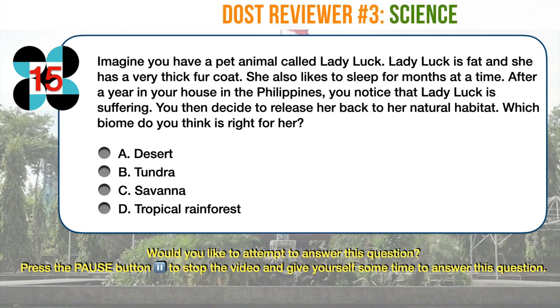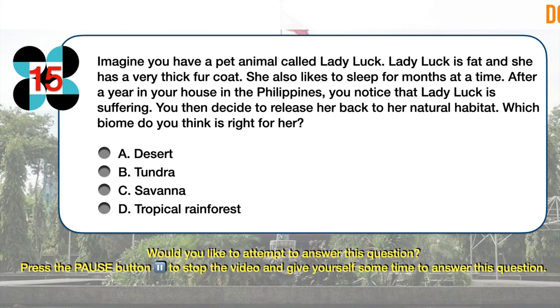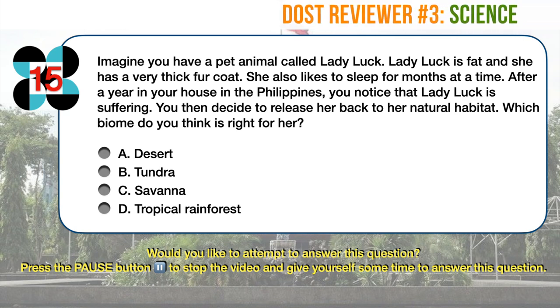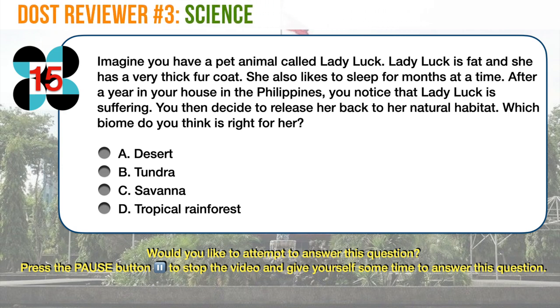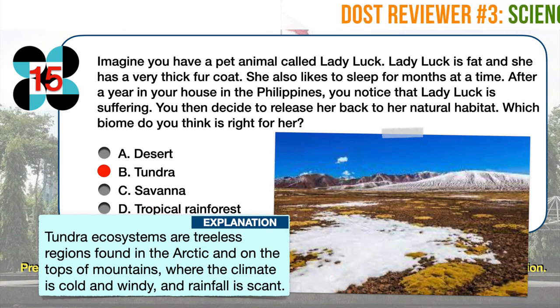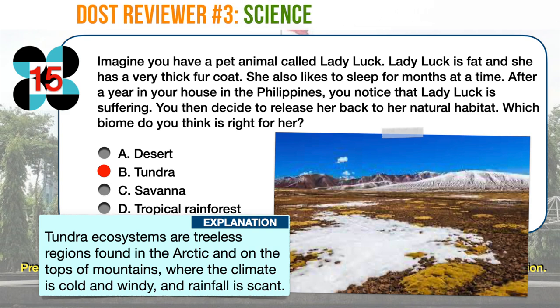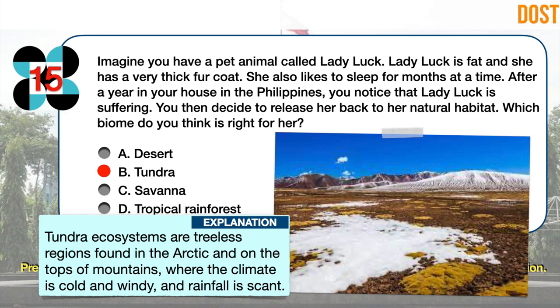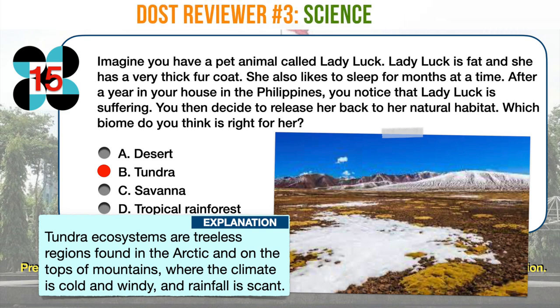Science question number 15. Imagine you have a pet animal called Lady Luck. Lady Luck is fat and she has a very thick fur coat. She also likes to sleep for months at a time. After a year in your house in the Philippines, you notice that Lady Luck is suffering. You then decide to release her back to her natural habitat. Which biome is right for her? A. Desert. B. Tundra. C. Savannah. D. Tropical Rainforest. The correct answer is B, tundra. Animals that live in tundra should have rich fat reserves to nourish their bodies during hibernation and a thick fur coat to insulate them from extreme cold. Tundra is a type of biome where tree growth is hindered by frigid temperatures and short growing seasons, found in the Arctic and on the tops of mountains. Tundra lands are covered with snow for much of the year, but summer brings bursts of wildflowers.